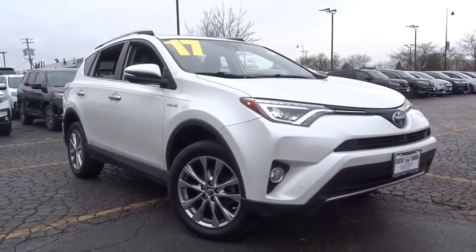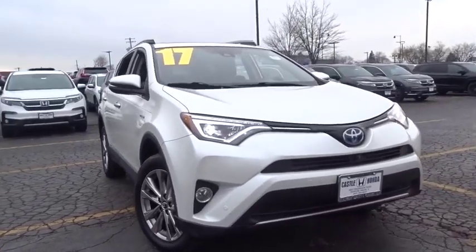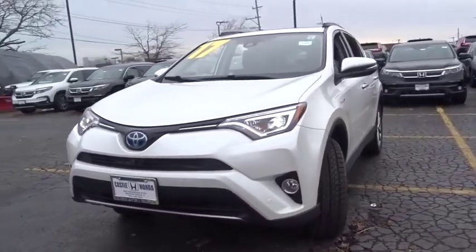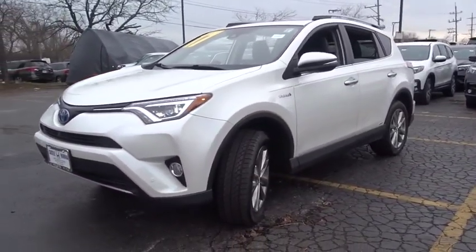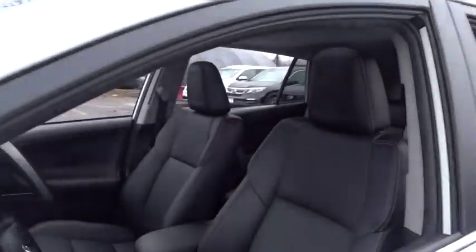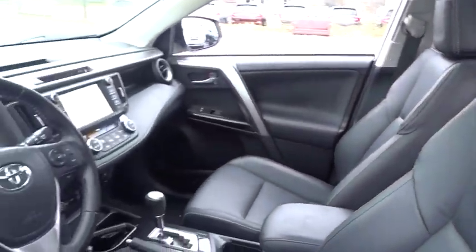Make a great choice today with the 2017 Toyota RAV4 Hybrid. The Toyota RAV4 Hybrid offers a spacious interior, an abundance of technology, and safety features galore. When pairing all of this with a dynamic exterior, it's not surprising that everyone is talking about this vehicle.